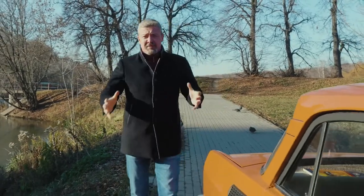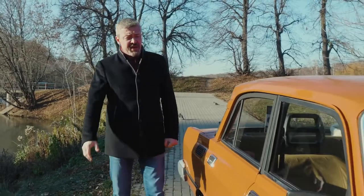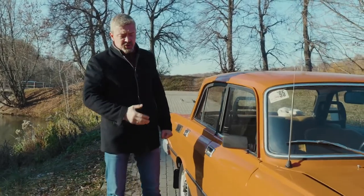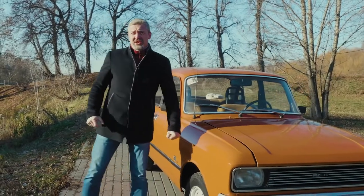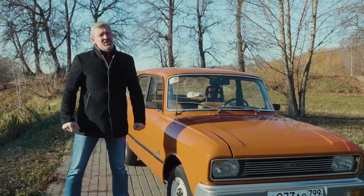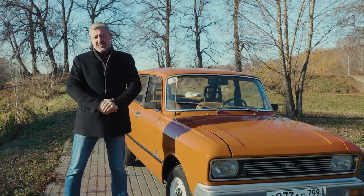Hello everyone, I'm Ivan Zenkovich, and now I'll tell you about the car that I really dreamed of as a child. Meet Moskvich 2140 SL, or 2140 117, or 2140 Super Lux — people called it by many different names.